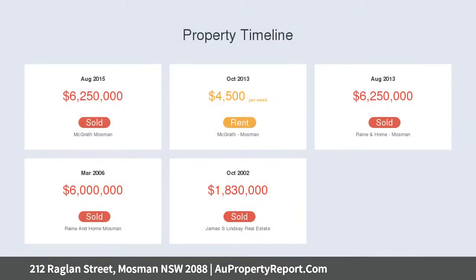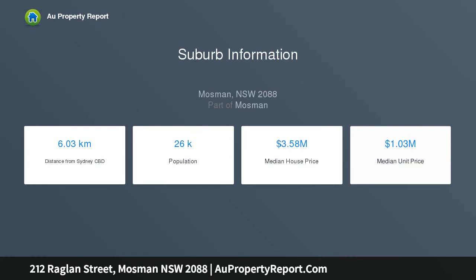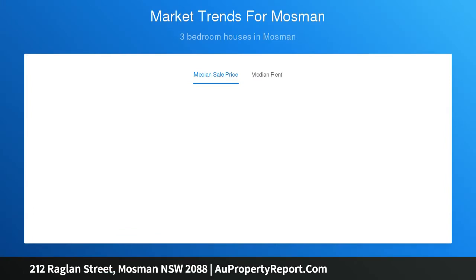It embraces a seamless indoor-outdoor flow with a manicured garden and pool. Key features include superb elevated bush and water views to North Head, an open-plan kitchen and expansive living and dining room, stone bench tops, and gas stainless steel appliances.